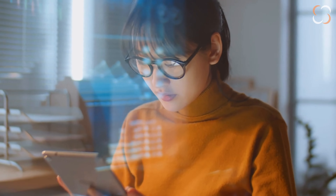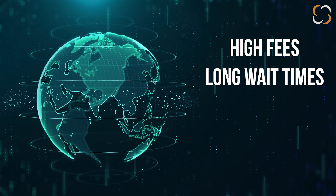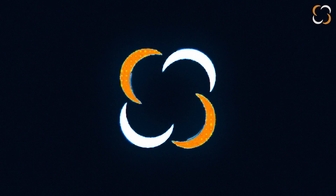Ready to take control of your financial future? Say goodbye to high fees, long wait times, and unnecessary credit checks. Say hello to Helio Wallet. Download the app now and start your journey towards financial freedom.